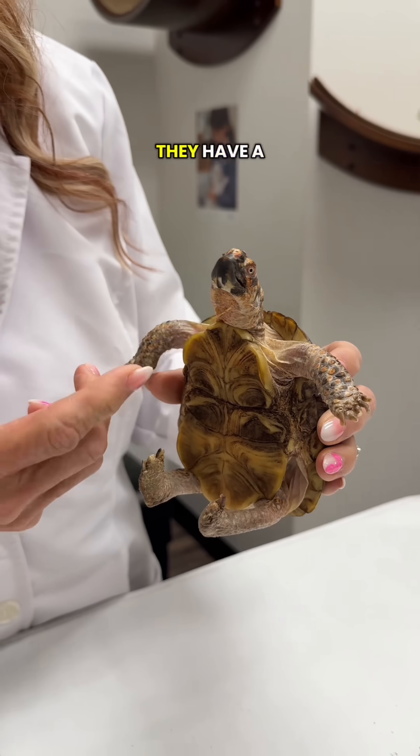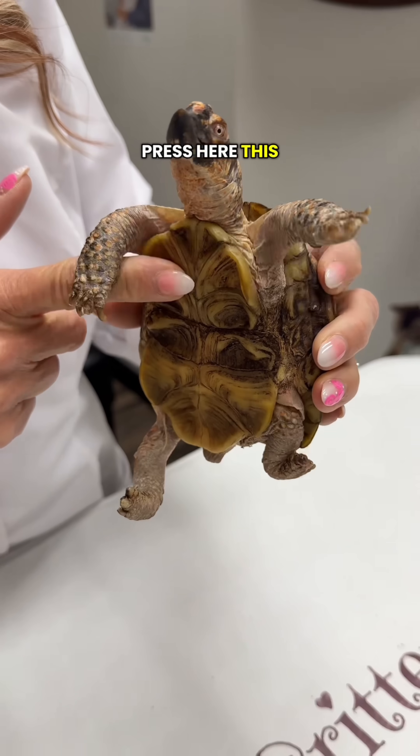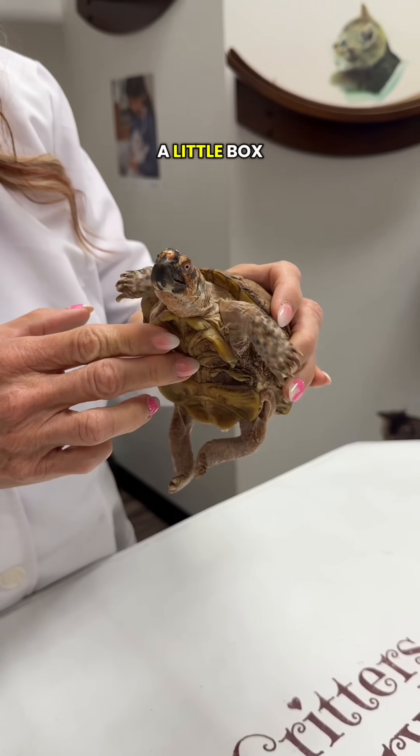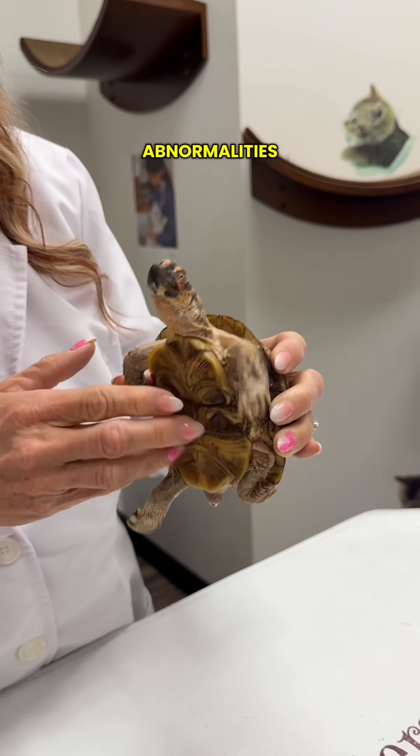Box turtles have a hinge — that's what differentiates them. So when we press here, this piece moves, and in general they'll go into their shell, close this up, and they form a little box. His hinge does not fully close, and it's because of these growth abnormalities.